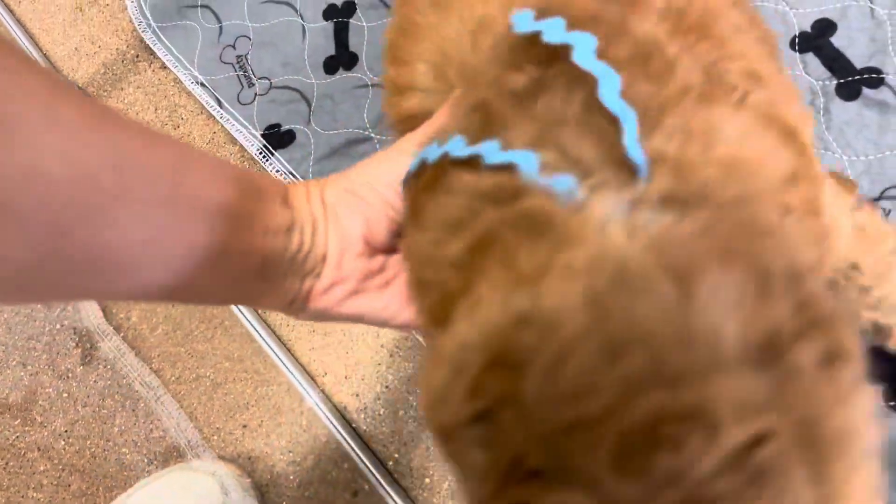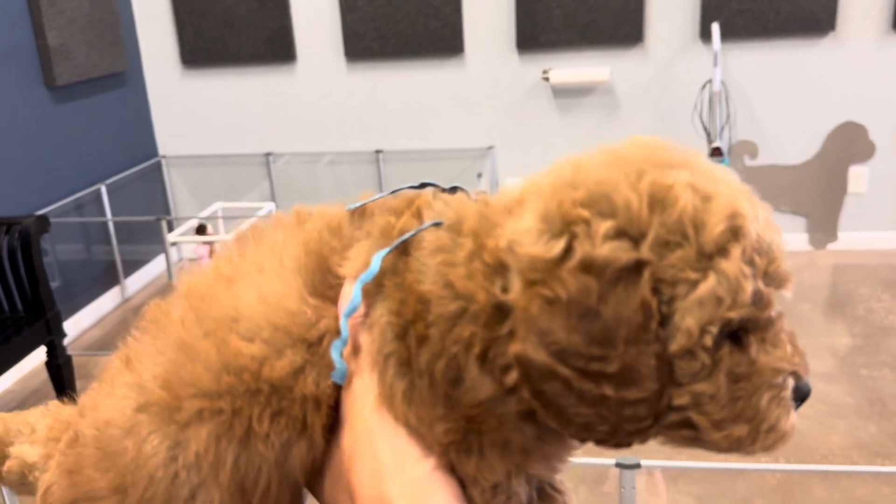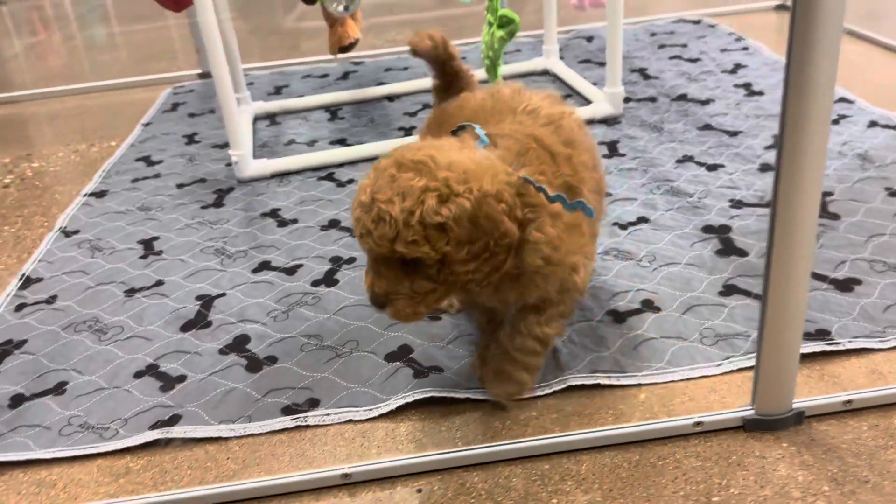Here cutie. He looks like a teddy bear — yes he does. You look like a teddy bear with the cutest coat. Cutest little face. Very thick coat.